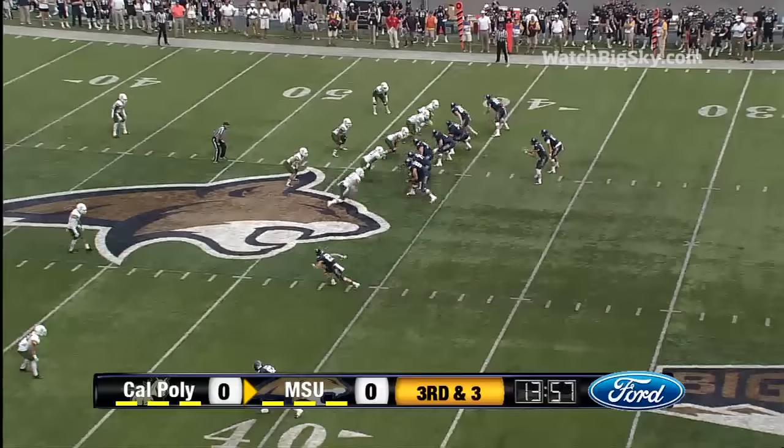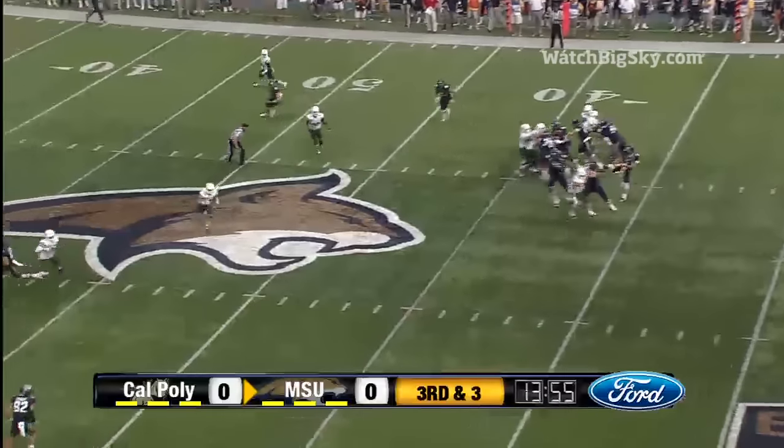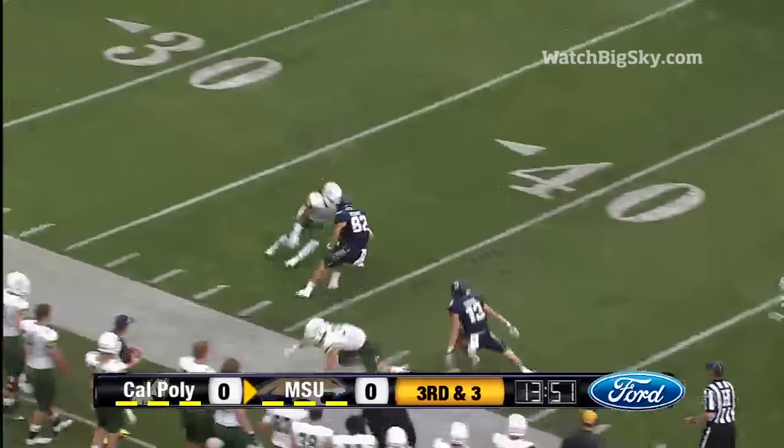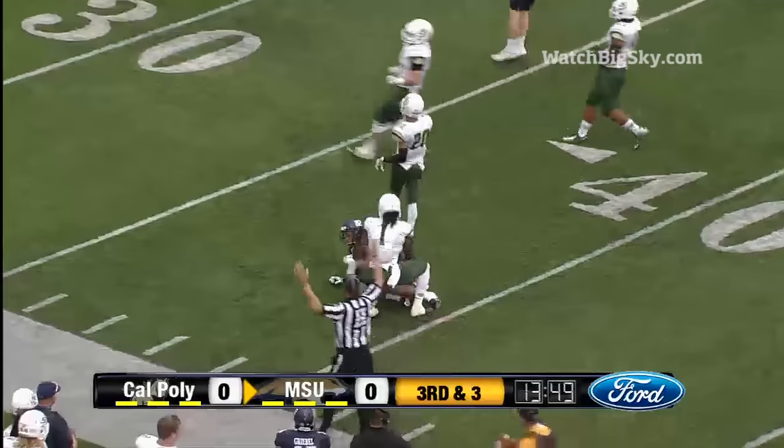Opening drive here for Montana State. Prukop straight drop, fires out to Herbert who makes the catch, breaks a tackle, and now inside the 40 yard line to the 38.